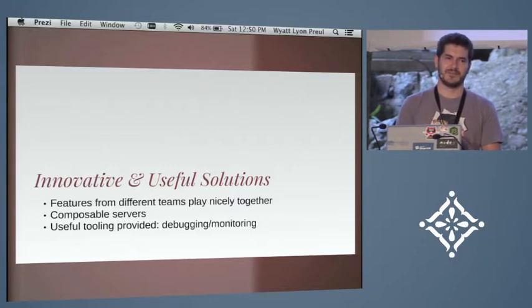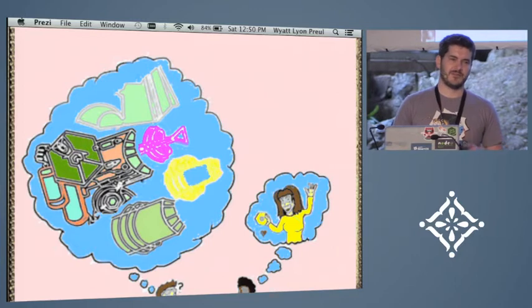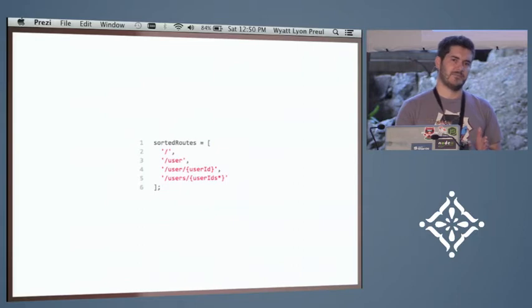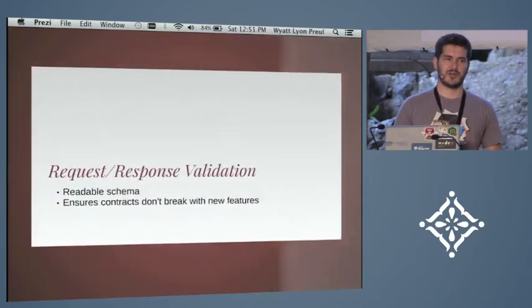One of the ways Hapi helps teams work better together is deterministic routing. Our routing table will always be sorted in the same order, from most specific to least specific. So if you have a new developer coming in and trying to fix a feature, you don't have to worry about them interfering with your existing routes. You'll get an error before the server is even started up.